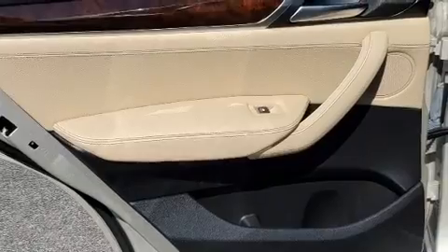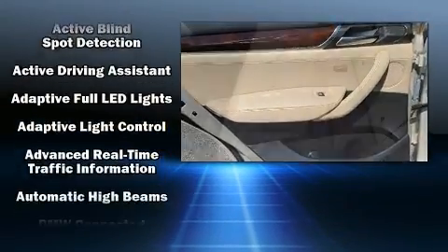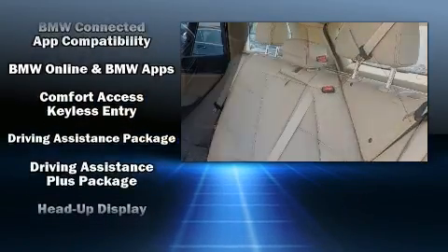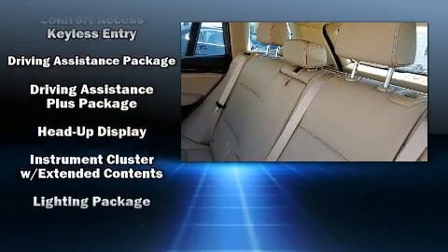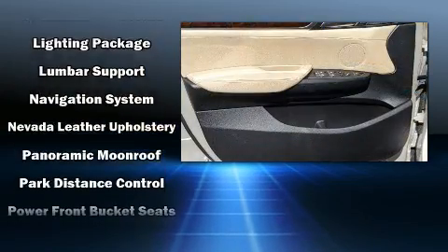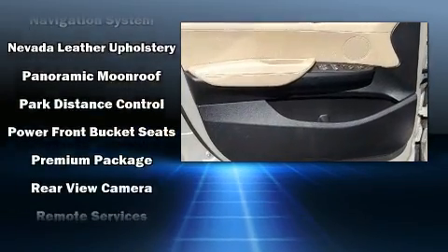BMW prioritized comfort and style by including front and rear reading lights, one-touch window functionality, and leather upholstery. The unique heads-up display projects vehicle information onto the windshield, including speed, gear selection, and engine speed.